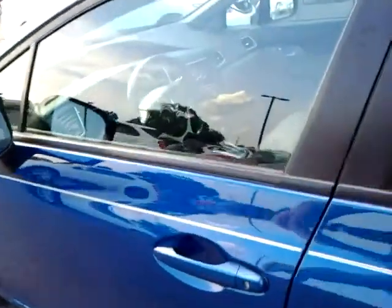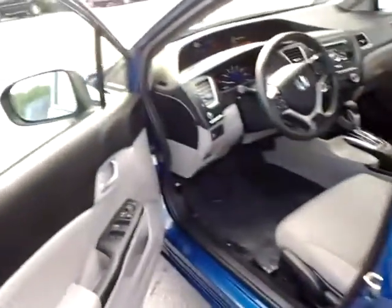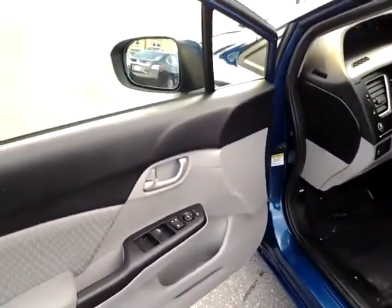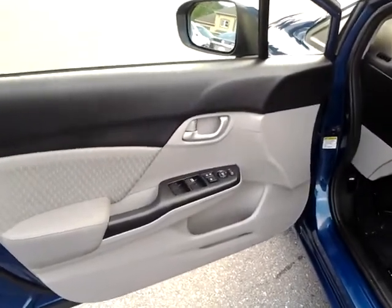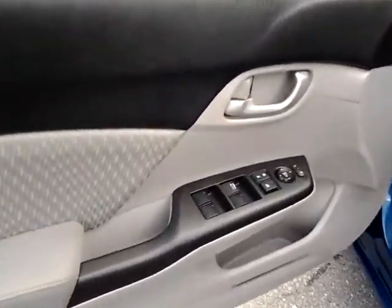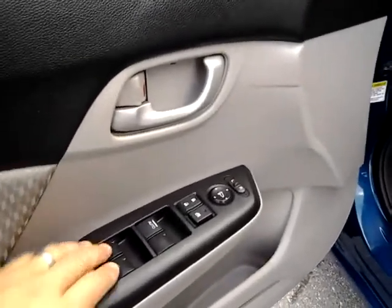This car is going to get you close to 40 miles per gallon. It runs great, drives great, handles well, it's stylish, and oh yeah, it's a Honda, so it's super reliable.